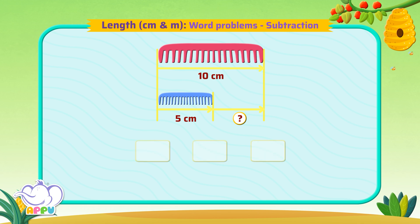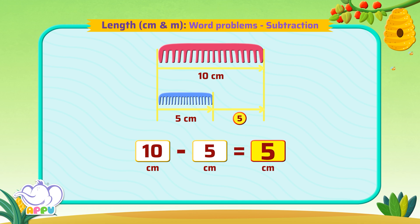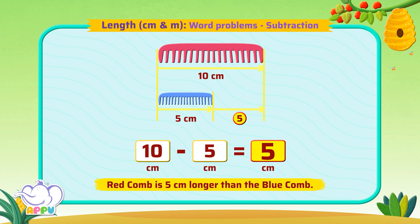To find which is longer, we subtract each of their lengths. So 10 cm minus 5 cm is equal to 5 cm. So the red comb is 5 cm longer than the blue comb.